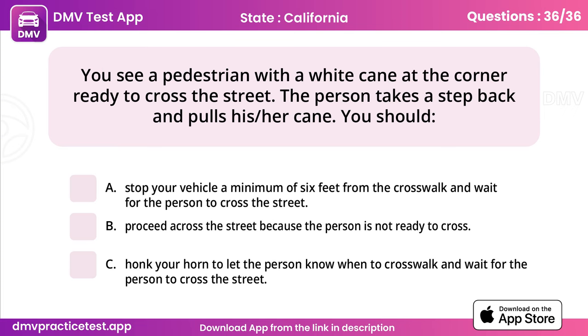Question 36. You see a pedestrian with a white cane at the corner ready to cross the street. The person takes a step back and pulls his or her cane. You should. Answer: B, proceed across the street because the person is not ready to cross.